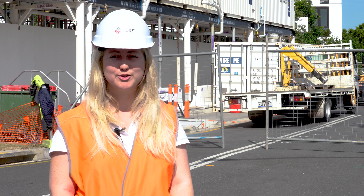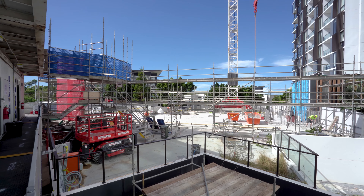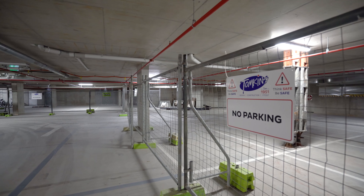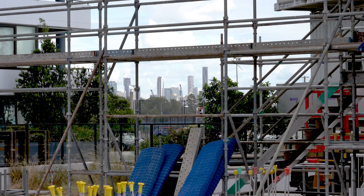Eventually the atrium will be demolished to allow for the connection between the East and North Towers. Down in the existing basement we also have some works happening. This is where we've erected the footings that hold the crane in place, and we are also strengthening some of the existing walls to allow for the structural load of the new building.